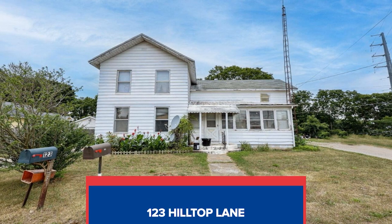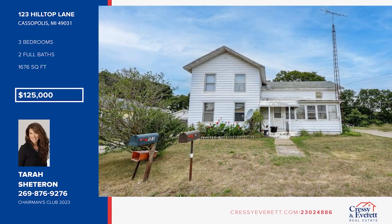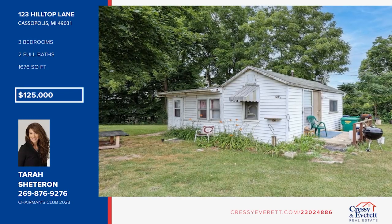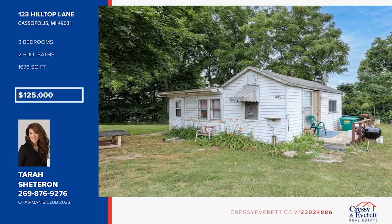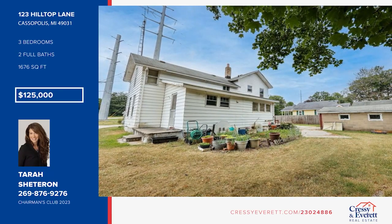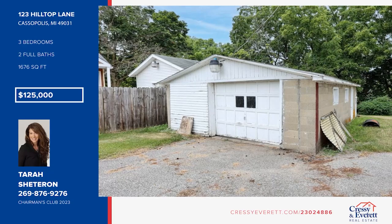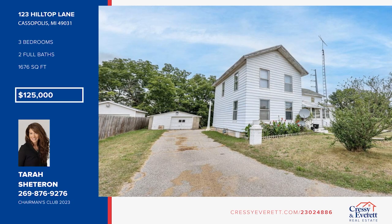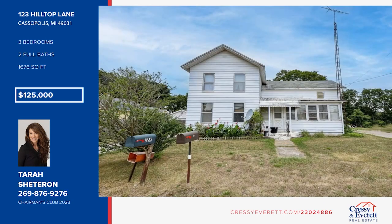Investors, don't miss out on this amazing opportunity — two homes for the price of one. This property offers a lovely main home, plus a small but charming guest house. The main home features three bedrooms and two baths, while the guest home features two bedrooms, one bath, and its own kitchen and living room space. There's a lot of potential in this growing community, offering abundant new businesses, a revamped downtown area, and Stone Lake Beach. Pick up the phone and call Tara Shetteron today.